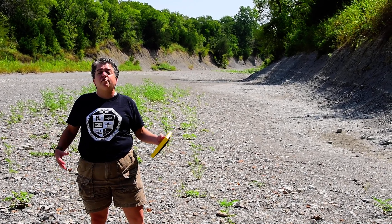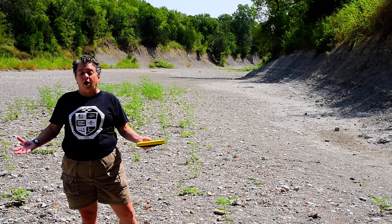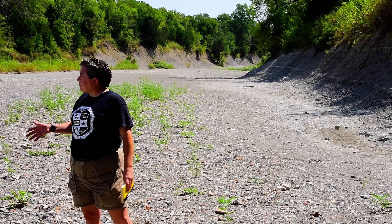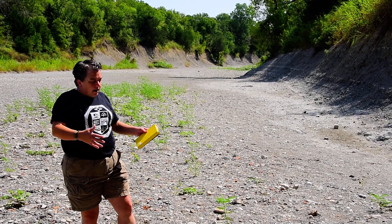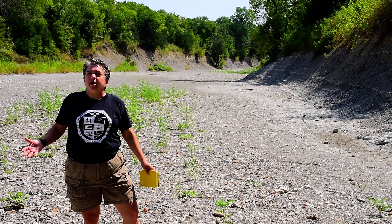This shale was marine — that means it was ocean, salt water. It was shallow marine, but not a beach. And in this ocean, we had lots of life.